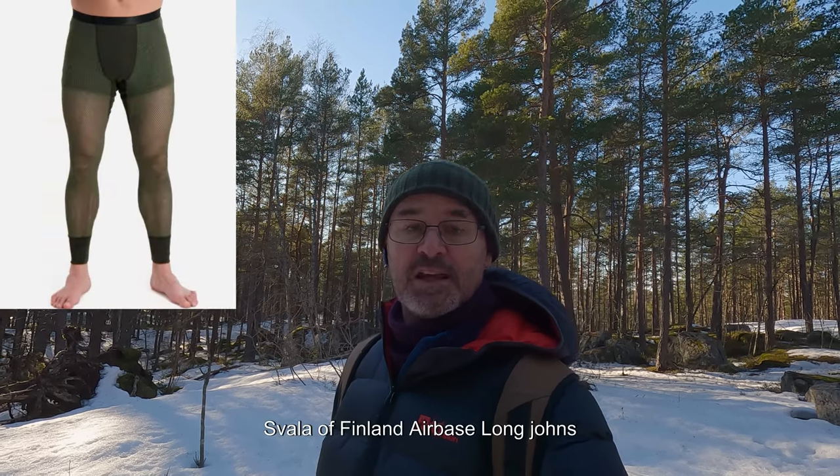Aklima is a Norwegian company. For my leggings I have a brand called Svala of Finland, made from polypropylene, so it's a synthetic. Currently the temperature is about plus three and not much in the way of wind. As you can see it's quite nice and sunny.